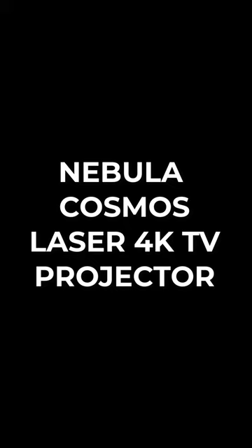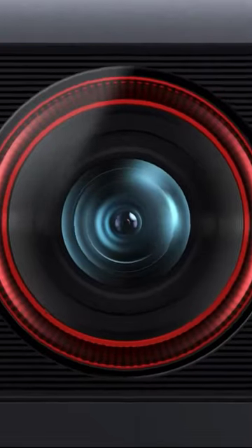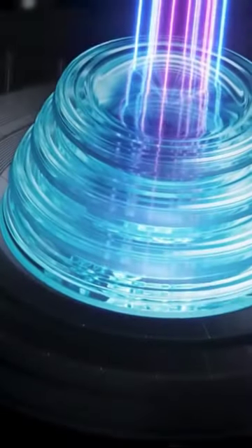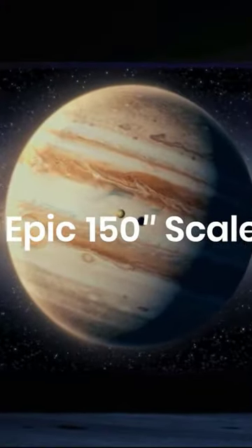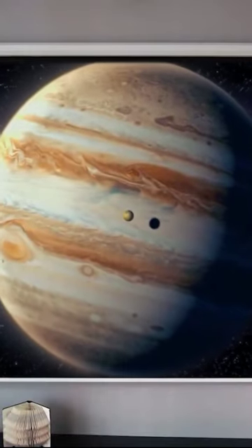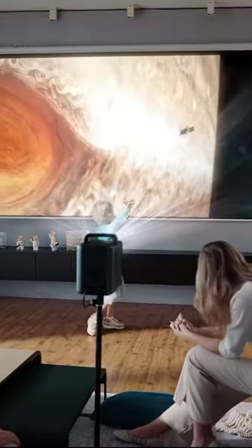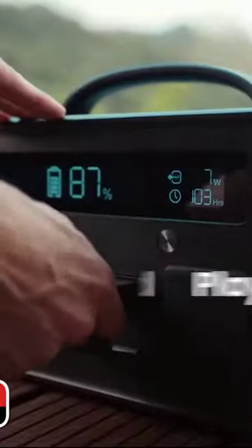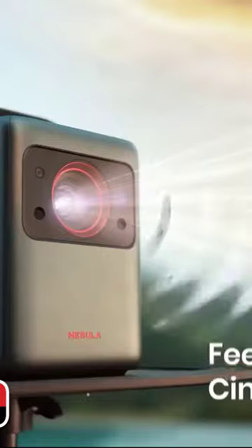TVs aren't always ideal for replicating the cinema experience — for that you might need a projector. One of the literal and figurative heavyweights in this space is the Anker Nebula Cosmos Laser 4K portable projector. This bulky piece of hardware lets you enjoy a crystal-clear picture at 3840 by 2160 resolution.